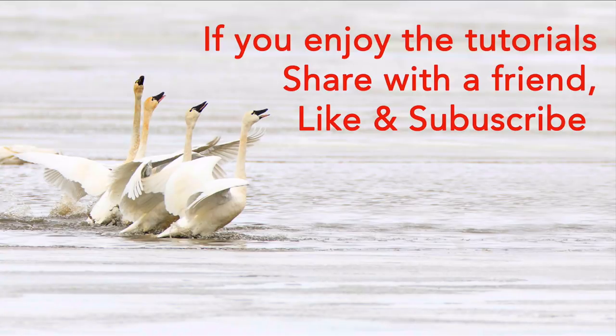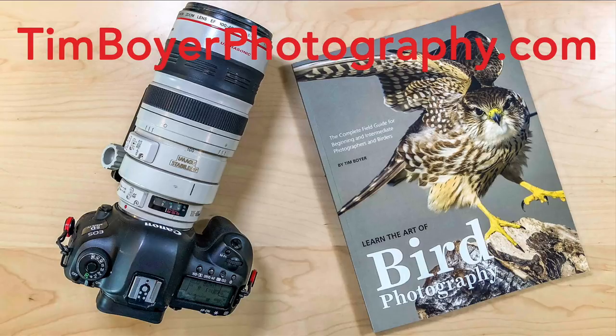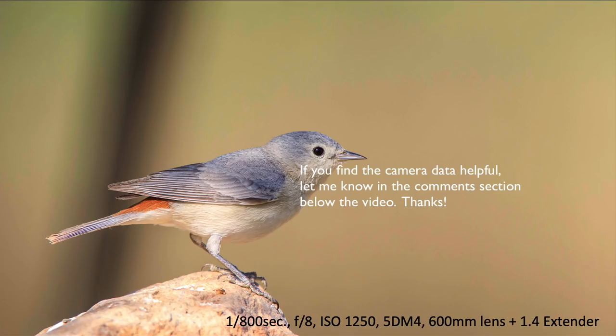If you enjoy what I'm doing with the tutorials, share this with a friend, give me a like and a subscribe — I would really appreciate that. You can learn more about bird photography by getting a copy of my book 'Learn the Art of Bird Photography,' available on Amazon as a Kindle and trade paperback, or get a signed copy at timboyerphotography.com. Thanks a lot — I will see you next week!